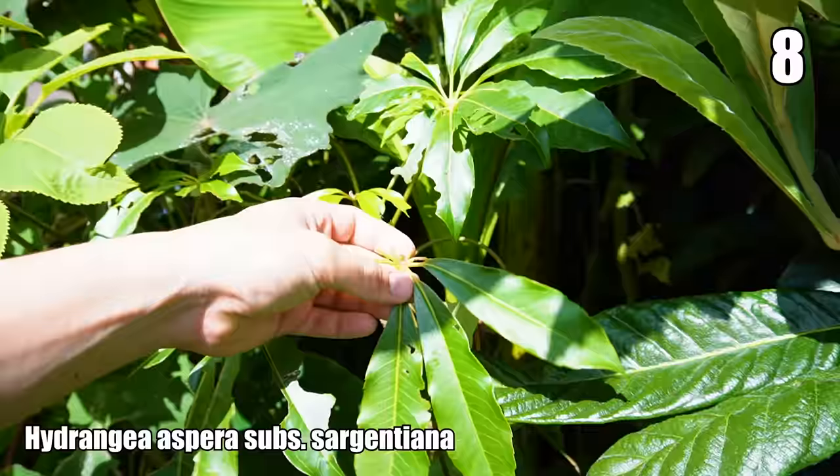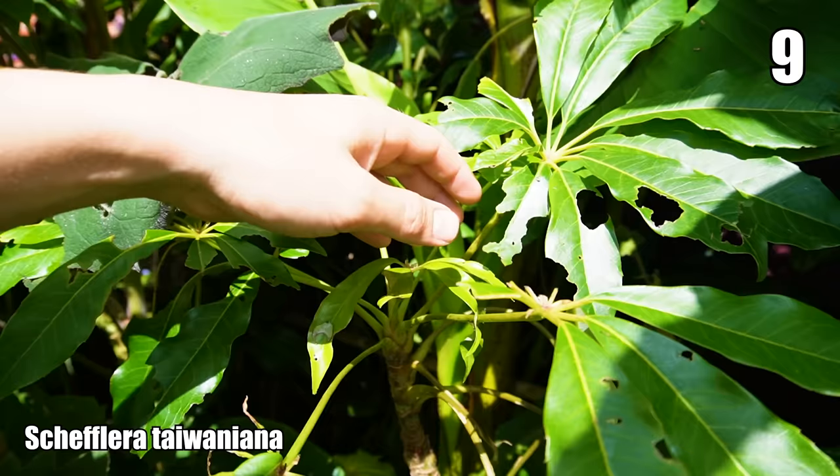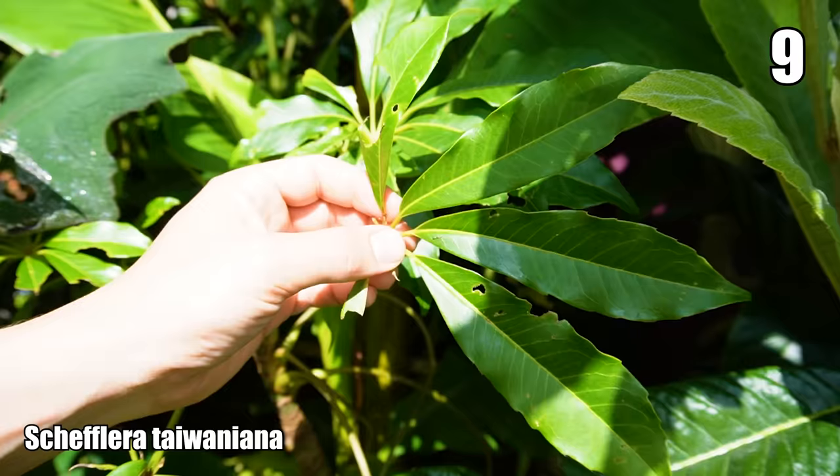Schefflera taiwaniana — again, another plant that's seen better days. With the amount of rain we've had, the slugs and snails have really mobilised and are just chomping through the leaves. But I grow organically so I don't use any pesticides — if there are no holes in the leaves in your garden, you're not sharing it with the wildlife. As long as it recovers, we're good.